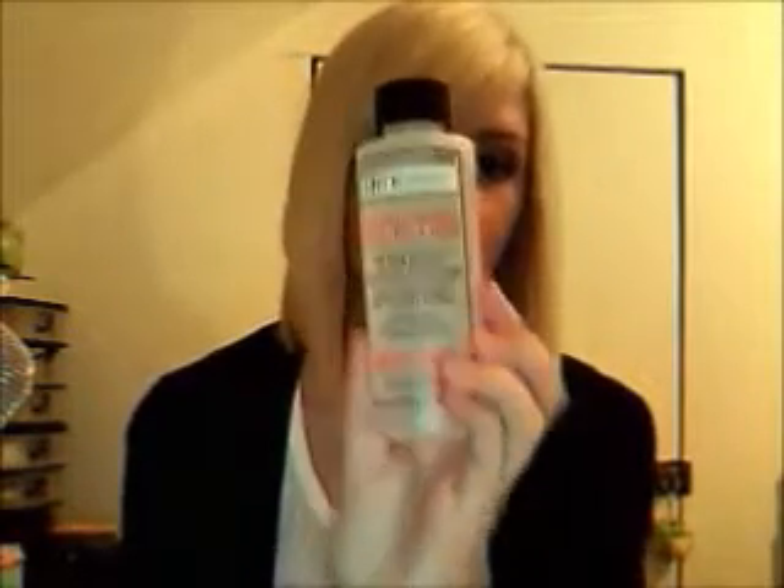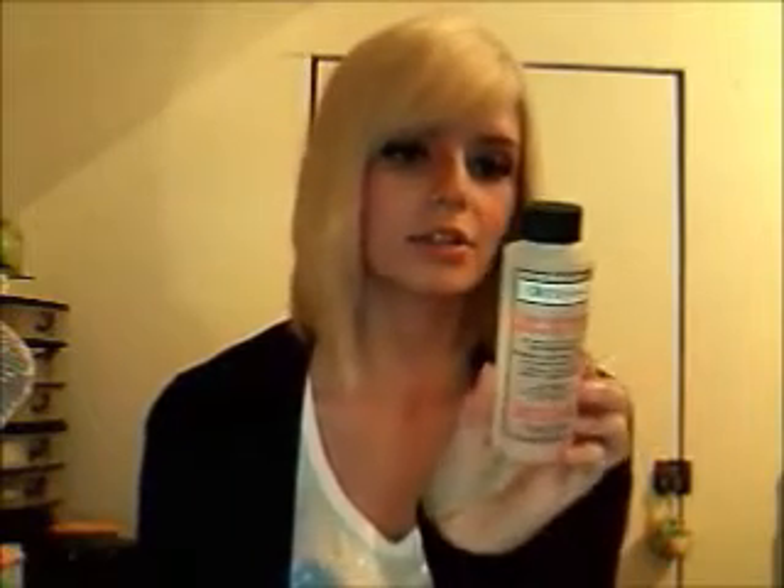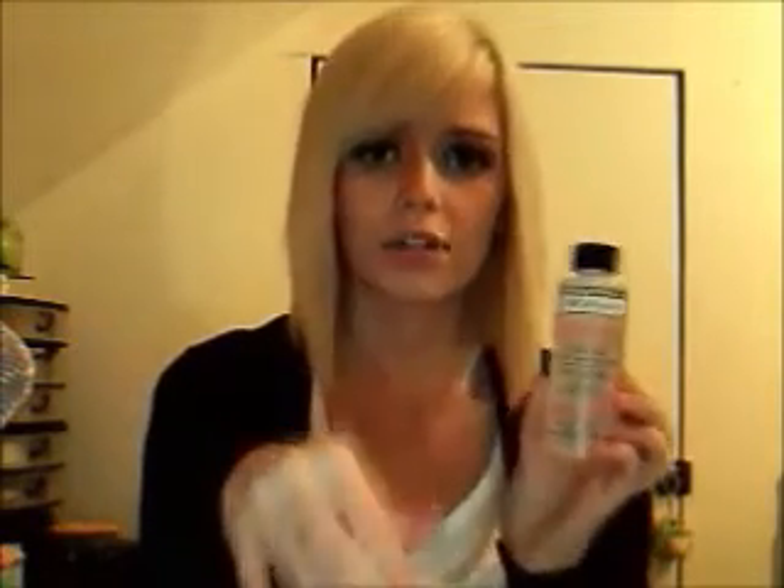I also wanted to try this nail polish remover — it's 100% pure acetone. It's supposed to remove nail polish really fast, and you can dip artificial nails in it. I don't wear artificial nails though, that does not agree with me.